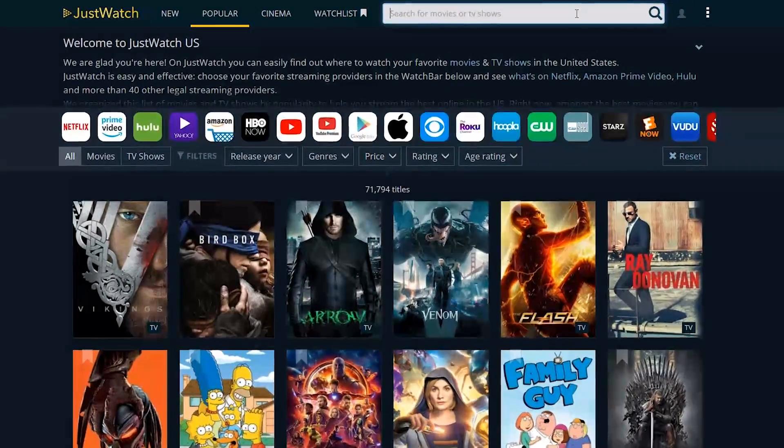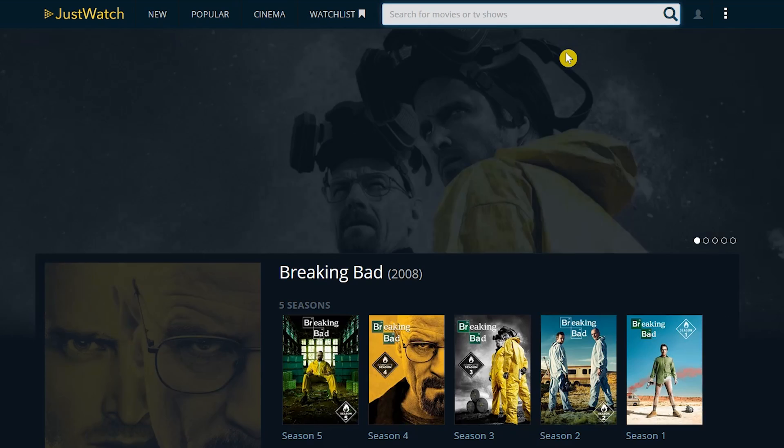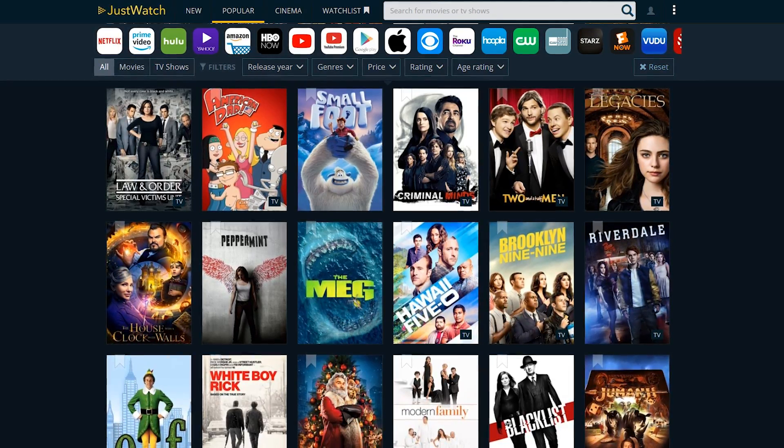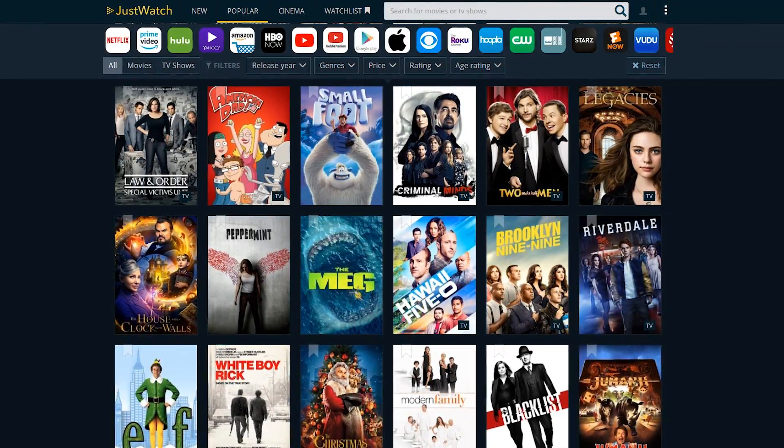Here in the search bar, in this example, I'll do a search for Breaking Bad — one of the greatest TV shows ever. Now if I scroll down, it shows me it's available to stream on Netflix, along with other services where it's available to rent or buy. Depending on your country, your results may vary. Just Watch does a great job of saving you time when compared to searching each service individually.